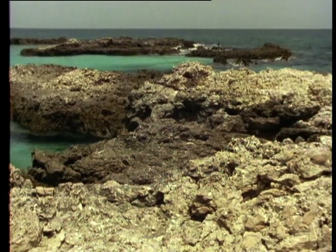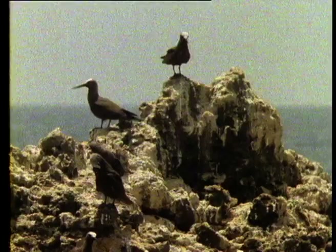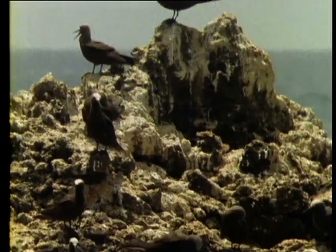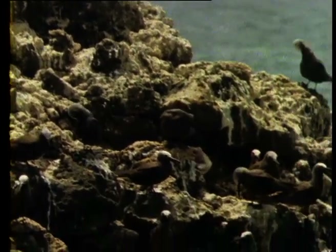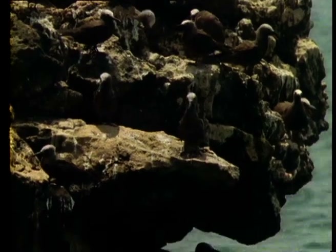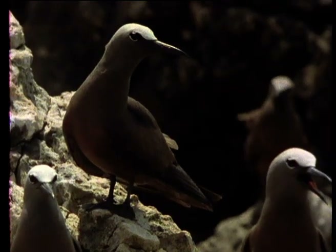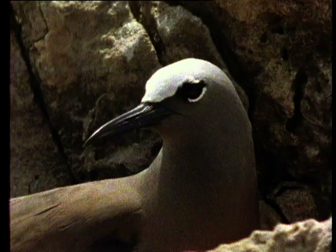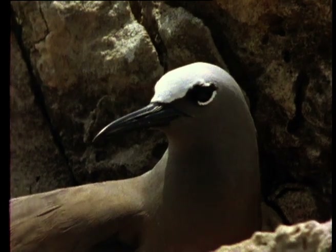The noddy is an irregular visitor to these waters. It occasionally breeds here too, but only on the smallest of islands or even on sea stacks. The tern chicks are already well grown by the time the noddies settle down to breed in mid-summer.